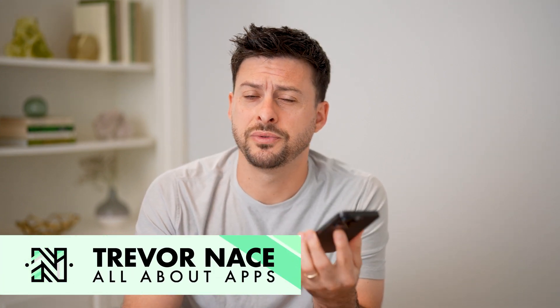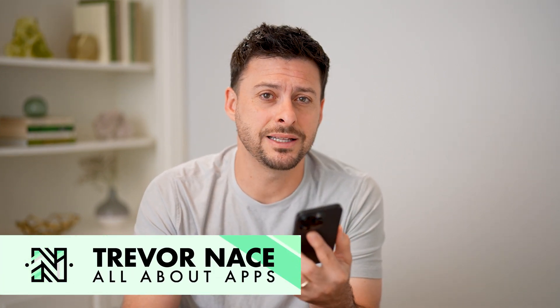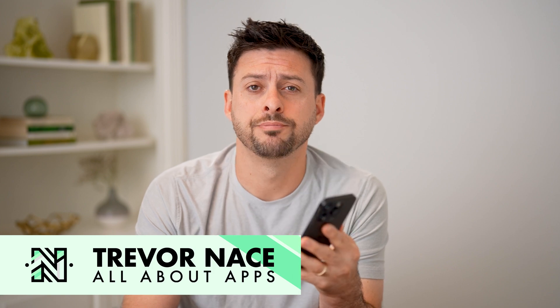Hey guys, Trevor here. And in this video, I'm going to show you how to check recently sold on eBay. It's pretty quick and easy, so let's jump right in.